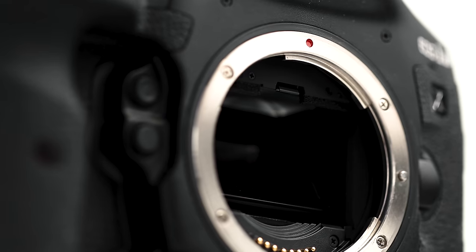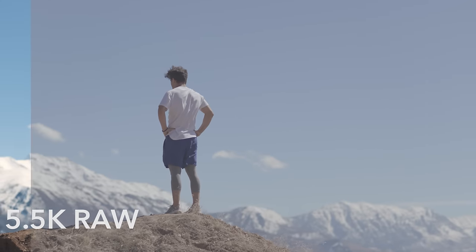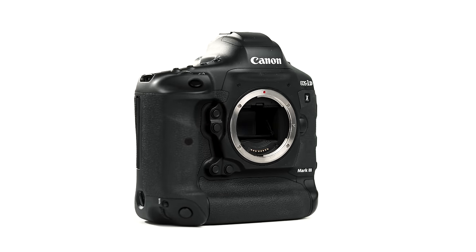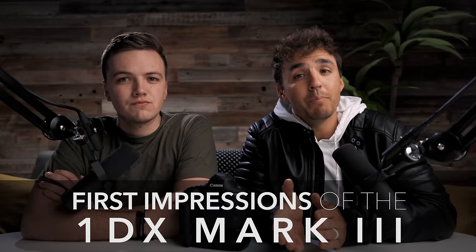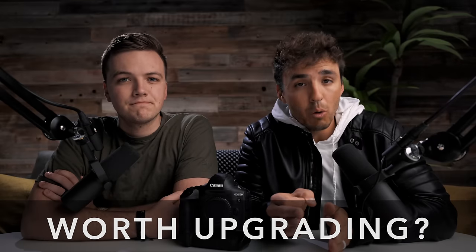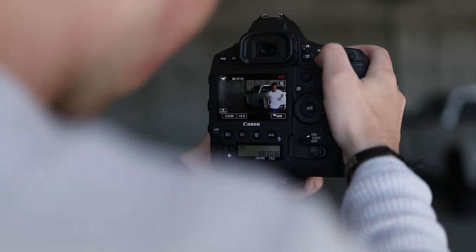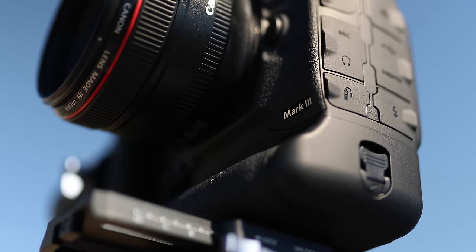All that footage you just saw was shot using the all-new 1DX Mark III at 5.5K RAW. Jake and I just picked up this new beast of a camera, and we're excited to give you our thoughts and first impressions on this highly anticipated camera — how it compares to the now four-year-old 1DX Mark II, and help you decide if it's worth upgrading from the Mark II from a video perspective. This video is not sponsored by Canon.